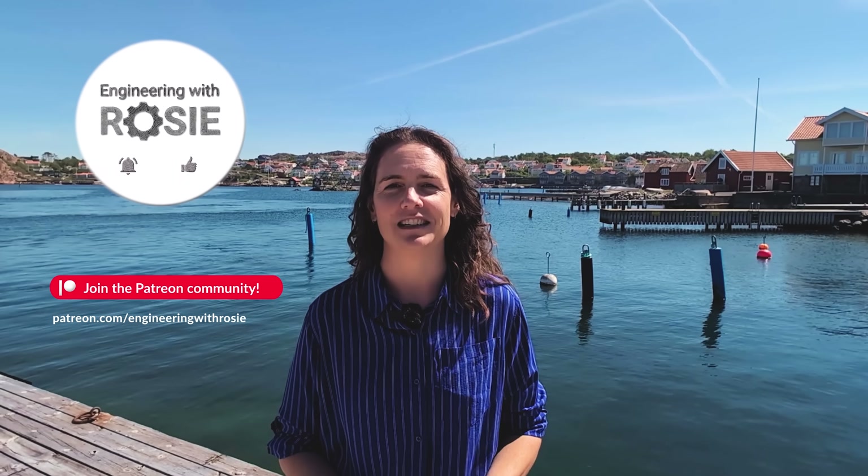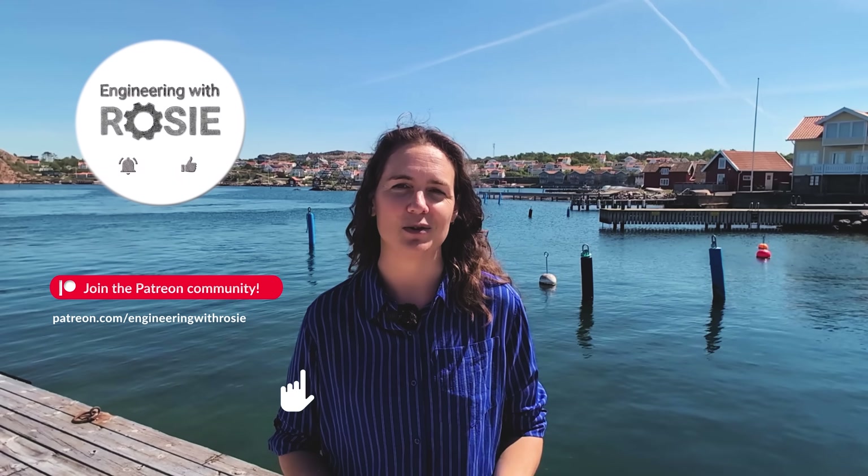Thanks so much to C12 for letting me visit and for their openness, to Chalmers University for hosting my Swedish trip, and to the Engineering with Rosie Patreon team for supporting all the videos on this channel. You can join us there — we'd love to welcome you. Thanks for watching, and I'll see you in the next video.